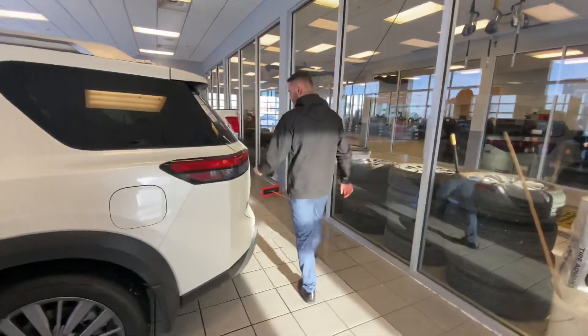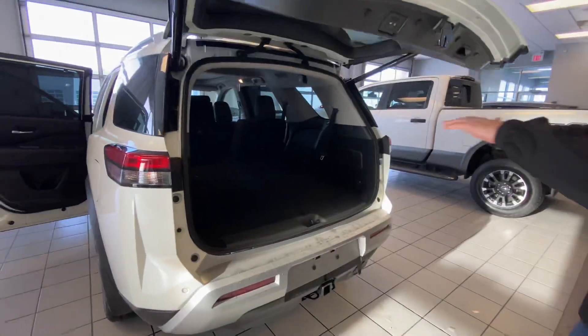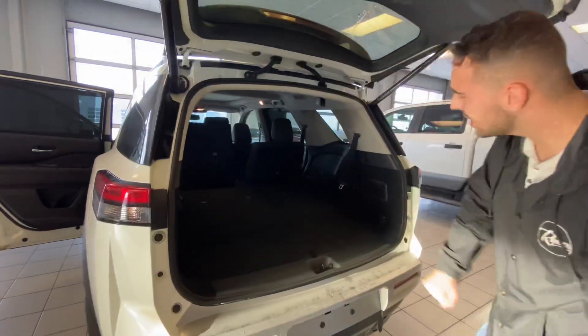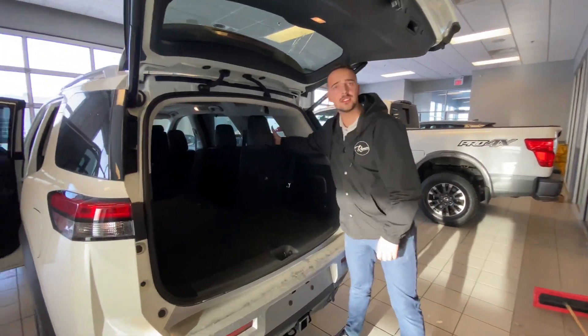And apart from the trunk, you've got that power liftgate. And with the third row folded down, look at all the cargo room back here. You've got plenty of cargo room, or you can just pull the seats up and have room for more passengers.